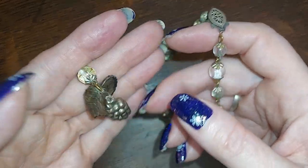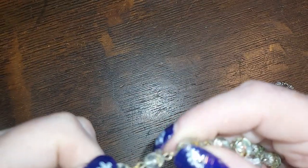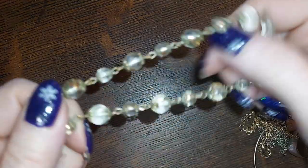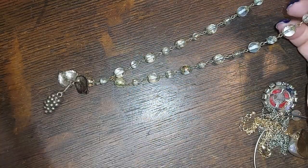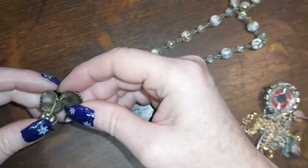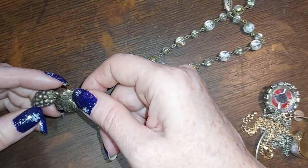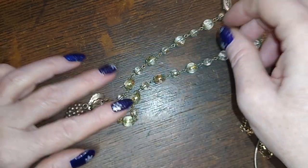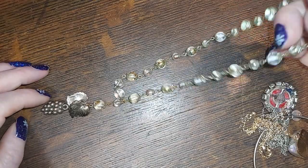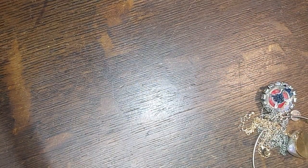And some grapes with grape leaves — and these are plastic, but it's cute. That almost looks like it's silver plated. Yeah, there's your wine-drinking necklace! Two for that.